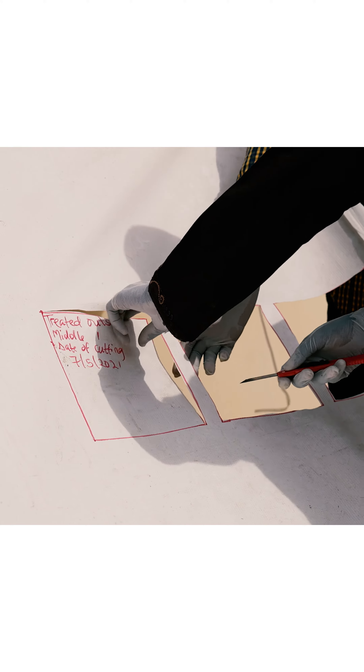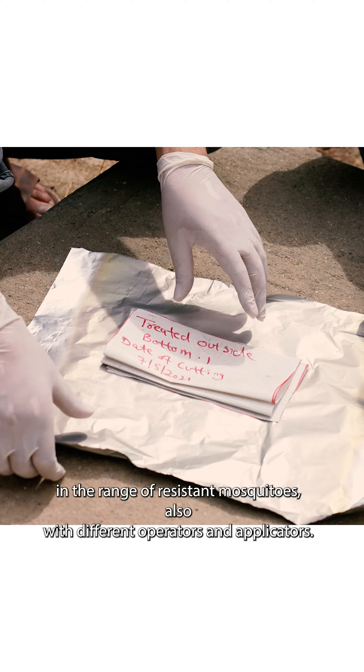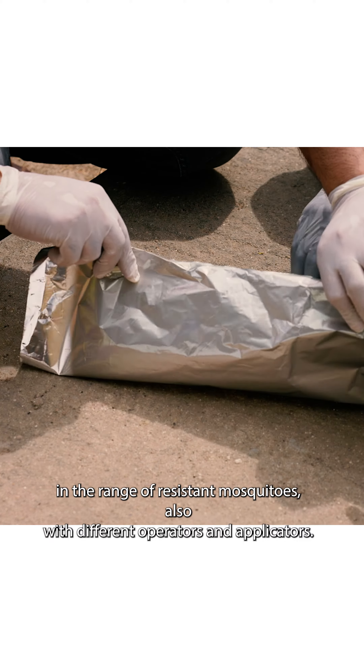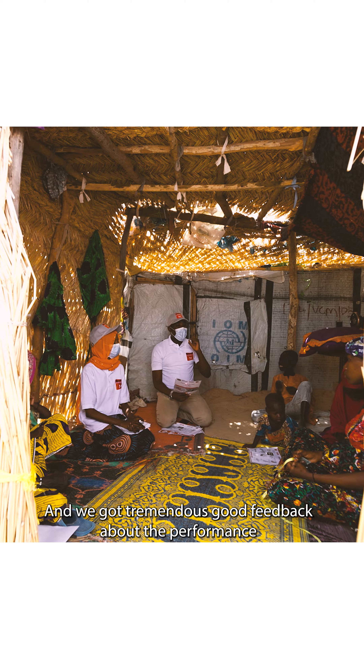We challenged the product against different surfaces, in the range of resistant mosquitoes, also with different cooperators and applicators, and we got tremendously good feedback about the performance of the product. That has probably been the largest trial program ever done for the introduction of a new IRS.